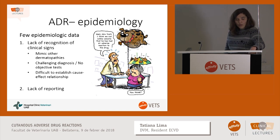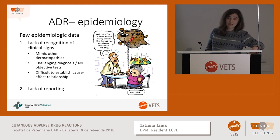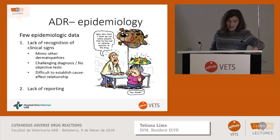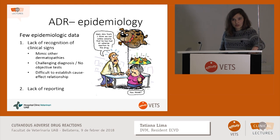Why is it so hard to have good epidemiology in adverse drug reactions? First, because the signs may mimic other dermatopathies, so it's very easy to misdiagnose — it's challenging, and there are no good objective tests like for other pathologies. Also because there's a lack of reporting. Every day we see dogs with glucocorticoids that have thin skin, scaling, bad hair coat, and we don't report it.